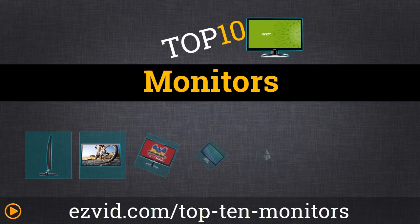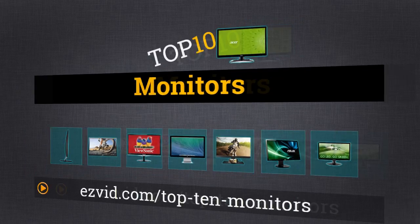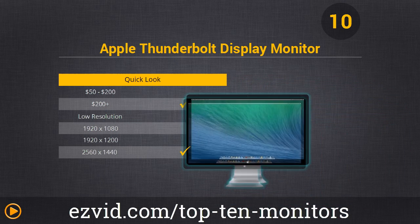Let's get started with the top 10 monitors. Monitor number 10 is the Apple Thunderbolt Display Monitor. We think this massive high-resolution LED backlit display with 2560 by 1440 pixel resolution provides a brilliant viewing experience.